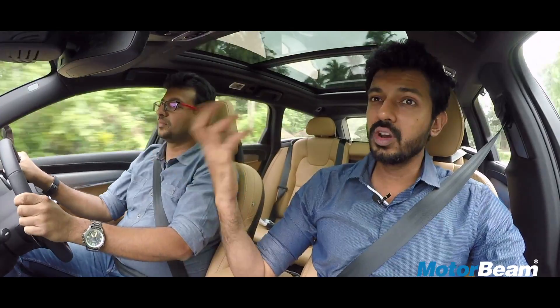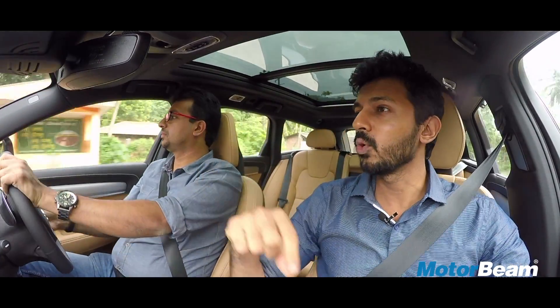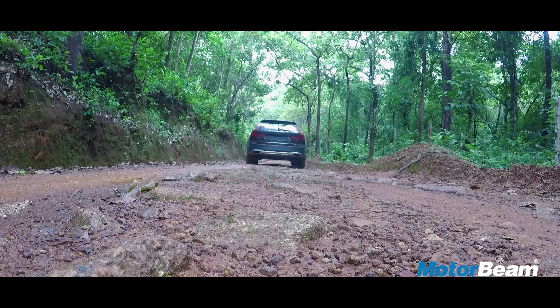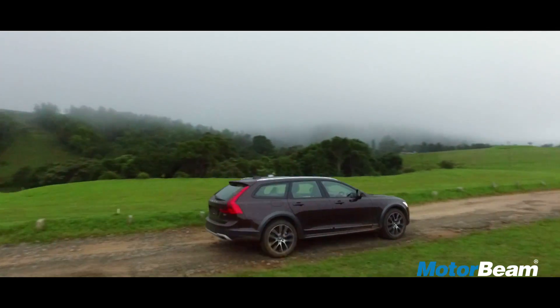Comfort mode is the default mode and it has decent enough punch. When driving in Offroad mode, once you go above 40 km/h it will automatically put the vehicle back into Comfort mode. In Offroad mode, the car channels more power to the rear wheels, activates Hill Descent Control, and the steering becomes slightly light, making it easier for off-road driving.